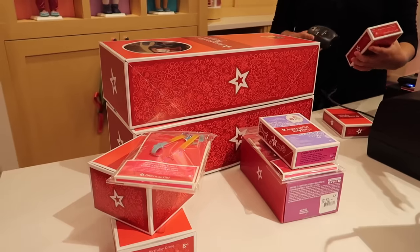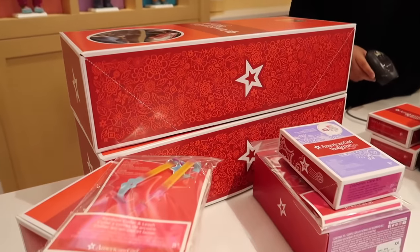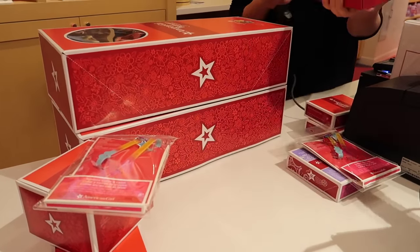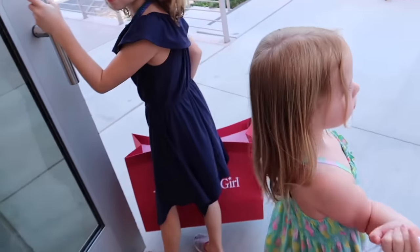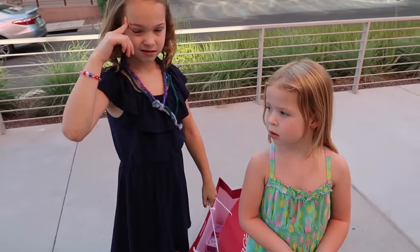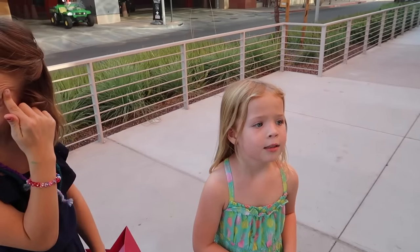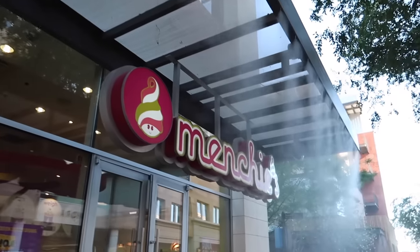The girls have changed their minds many, many times, so I'm going to try to get to the cash register soon before they change their minds again. I think we're finally ready to go. Grandma sent a gift card to a frozen yogurt place in here — do you want to eat frozen yogurt now? Yeah! All right, let's head off to Minchie's. Frozen yogurt time!